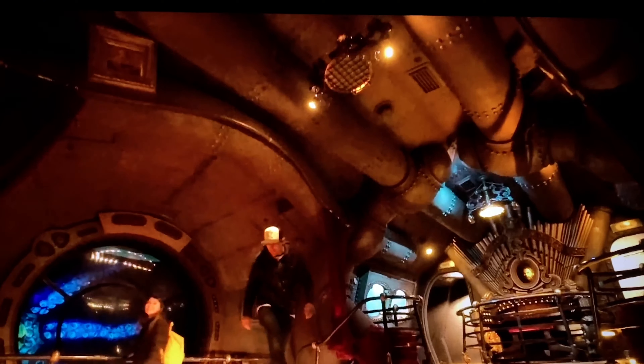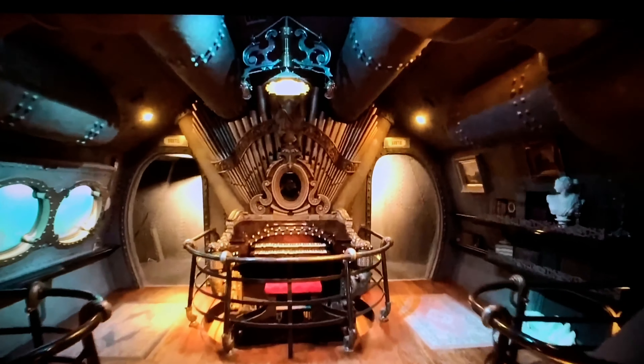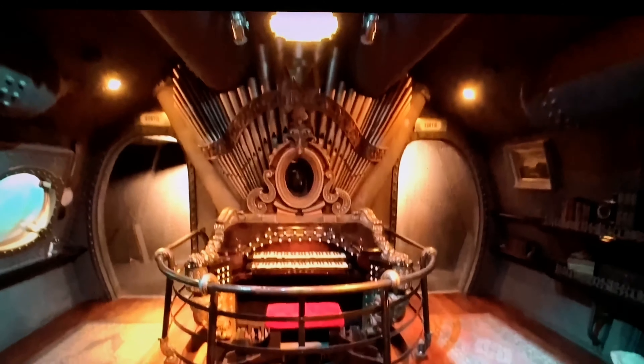Squidward looks a little different than I remember him looking on TV. Oh yeah — Captain Nemo's organ!